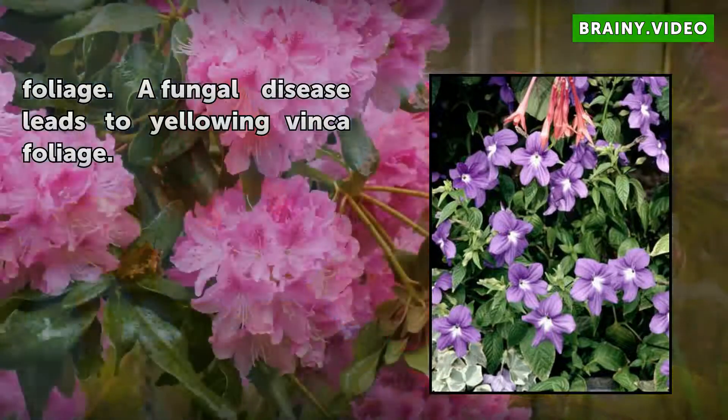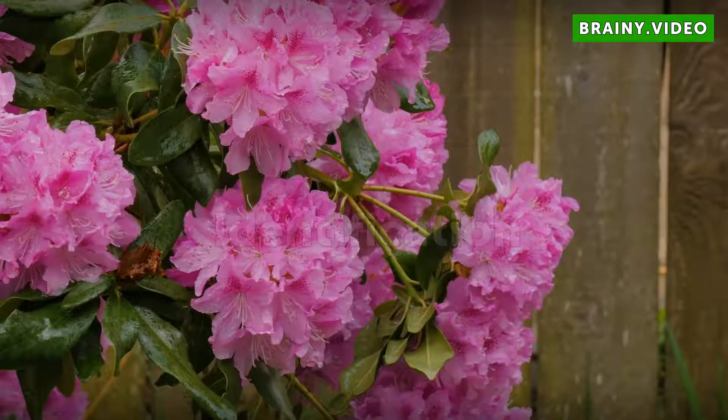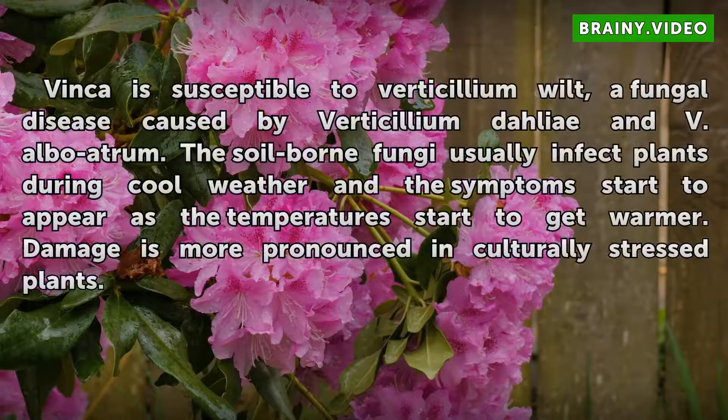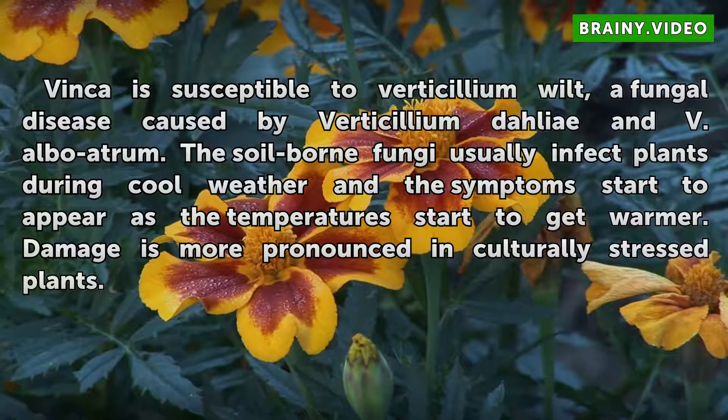A fungal disease leads to yellowing Vinka foliage. Vinka is susceptible to verticillium wilt, a fungal disease caused by Verticillium alboatrum. The soil-borne fungi usually infect plants during cool weather, and the symptoms start to appear as temperatures get warmer. Damage is more pronounced in culturally stressed plants.